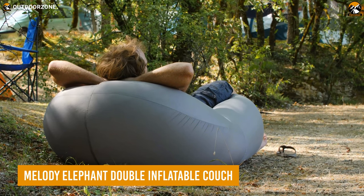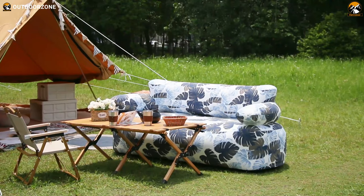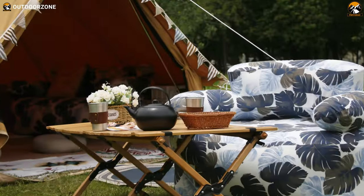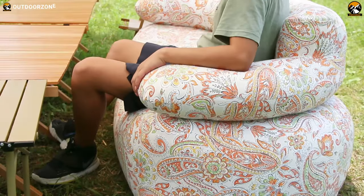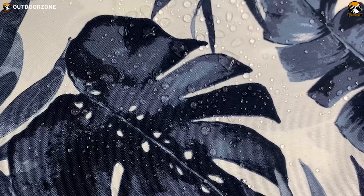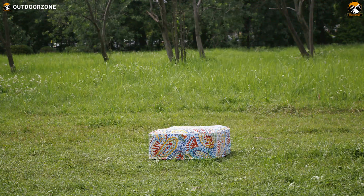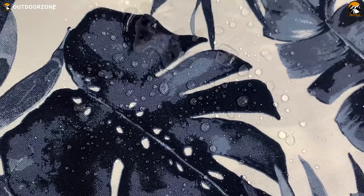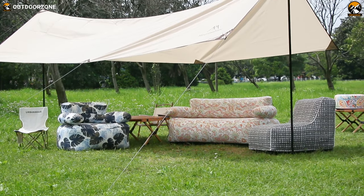A comfortable resting place is all you'll demand after all the campsite setup. The Melody Elephant double inflatable couch offers tons of design options and can be pumped up quickly, providing proper back support whether sitting or laying down. Its water-resistant fabric handles adverse weather, and users can add a single couch or a round ottoman. Attractive design, durable build, and ultimate portability make it a capable choice for the next camping trip.